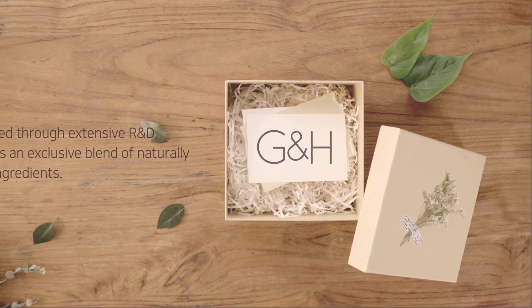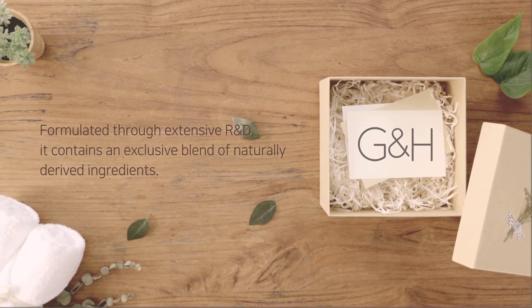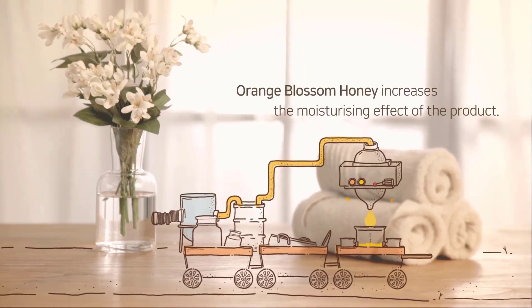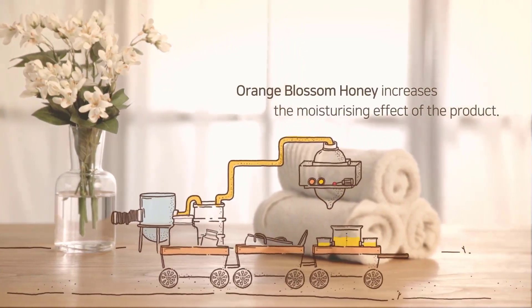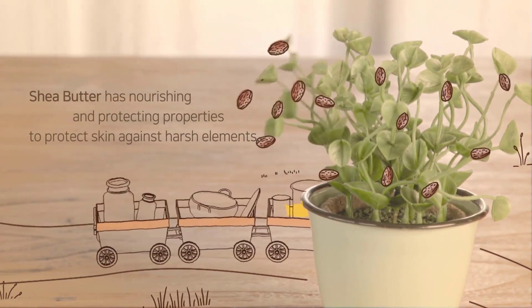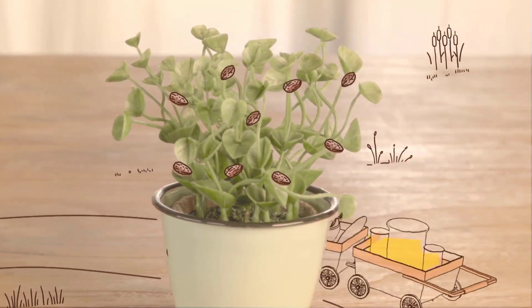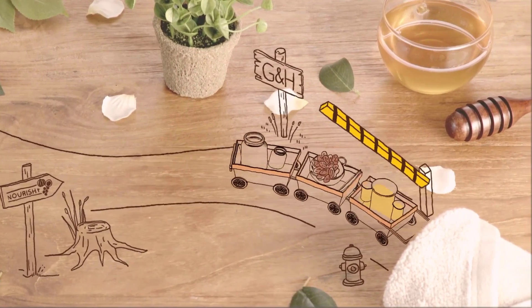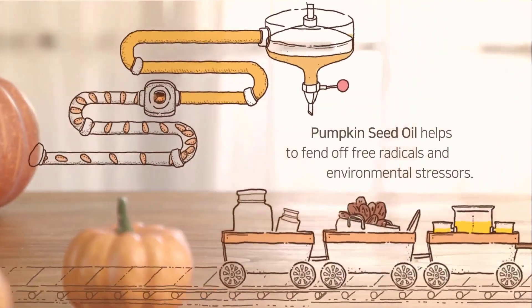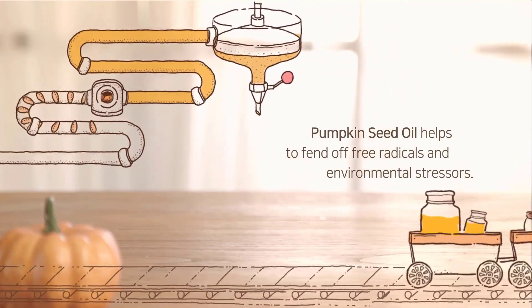G&H is formulated through extensive R&D and contains an exclusive blend of naturally derived ingredients in each collection. Orange blossom honey was chosen for its natural moisturizing effect. Shea butter, derived from the nut of the African shea tree, has nourishing and protecting properties to protect skin against harsh elements. Pumpkin seed oil is rich in essential fatty acids, vitamins, and antioxidants which help to fend off free radicals and environmental stressors.